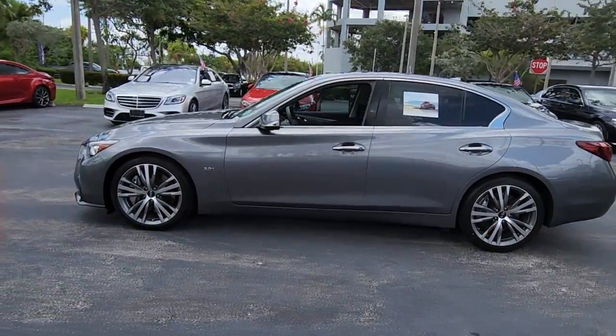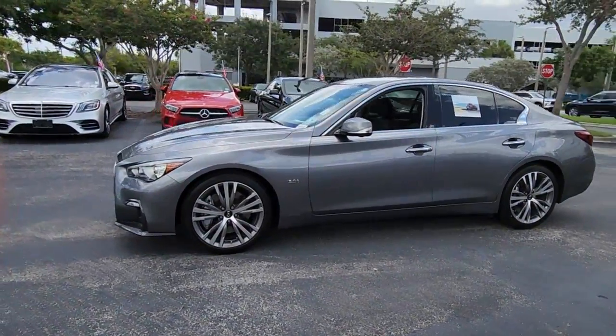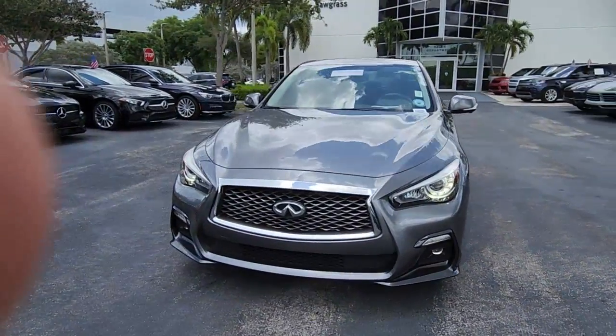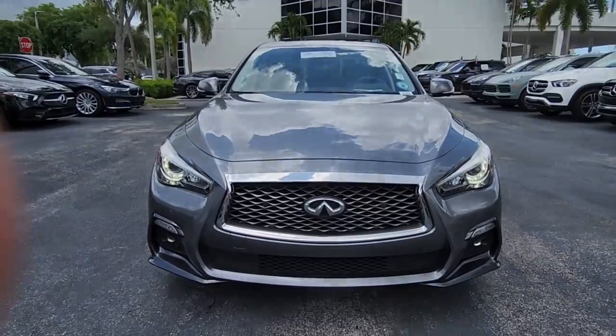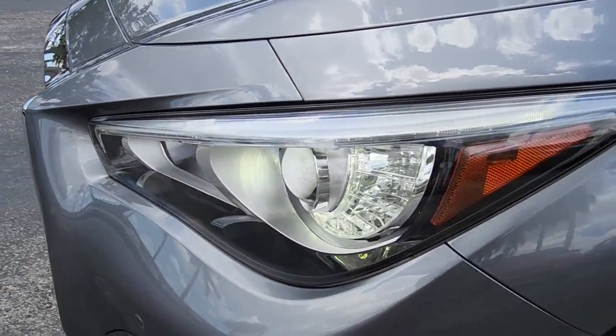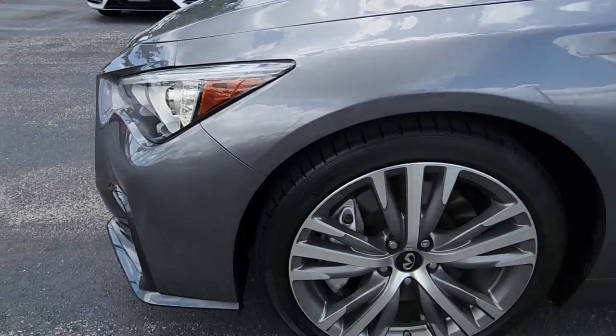These are just some of the great options this vehicle comes with: navigation system, keyless entry, sunroof/moonroof, fog lamps, power passenger seat, dual zone AC, power driver seat, electronic stability control, heated front seats, and aluminum wheels.